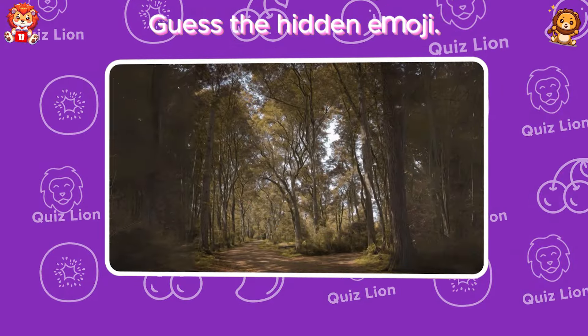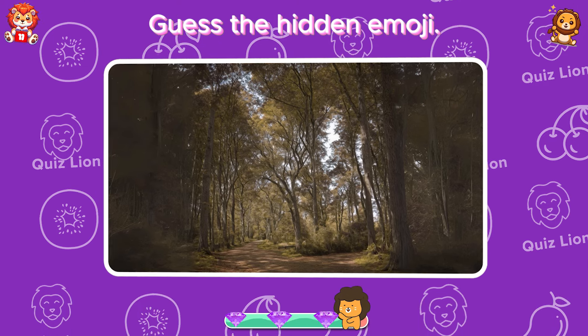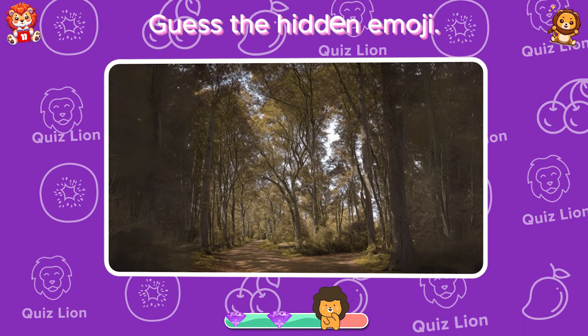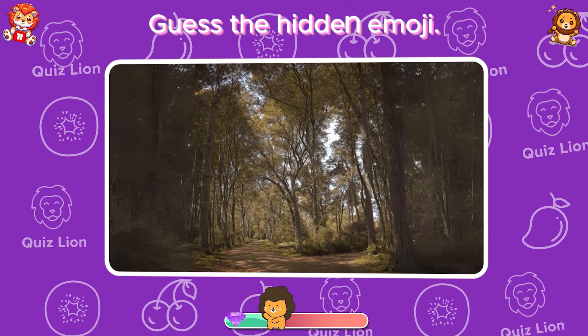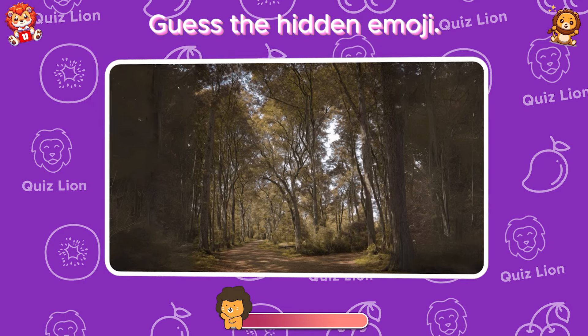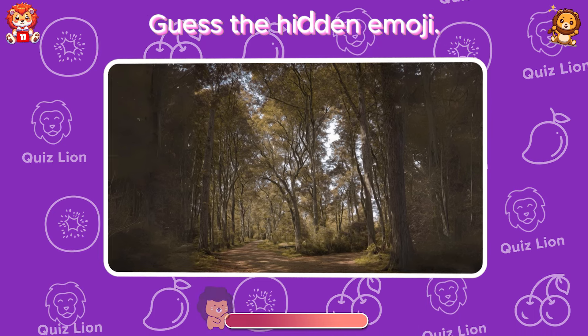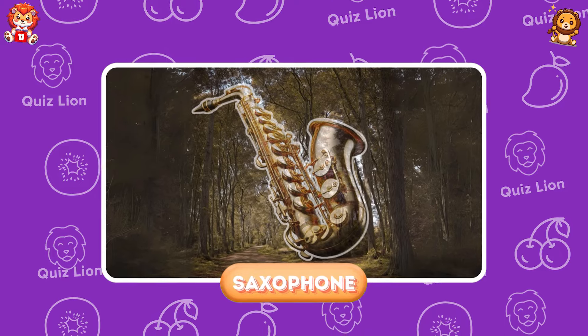Guess the hidden emoji. Correct. The hidden image is a saxophone.